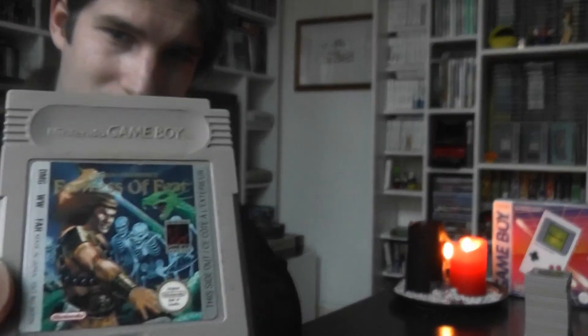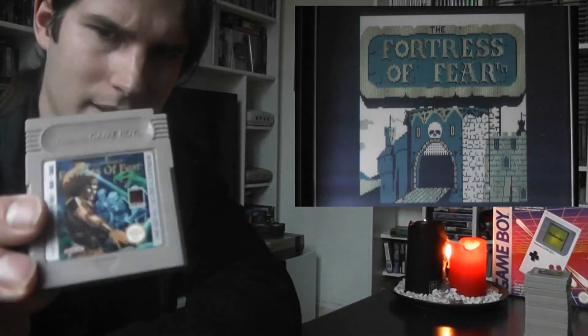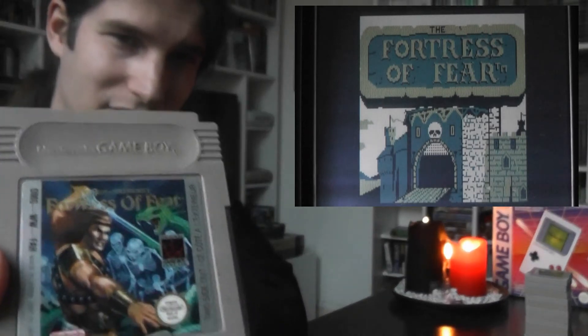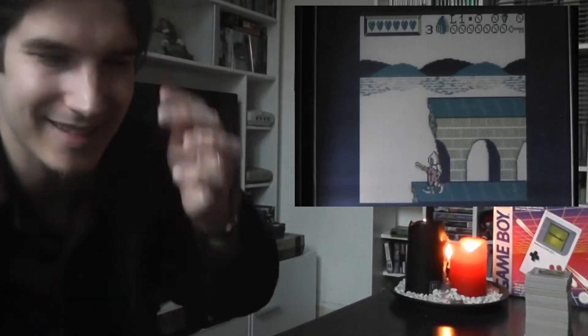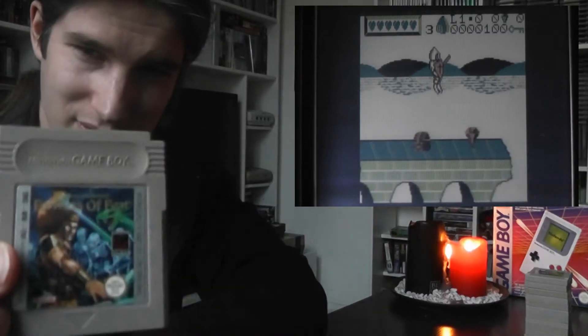Then we have here one of my favorite video game series: Wizards and Warriors — this is Fortress of Fear. When people used to have Dungeons and Dragons, my knight and my magic and my adventures came from Wizards and Warriors on the NES. This Game Boy version has the same kind of vibe, but the jump controls are very annoying. It does have very good music, a nice atmosphere and it looks decent — though it's obviously not the same as the NES version.